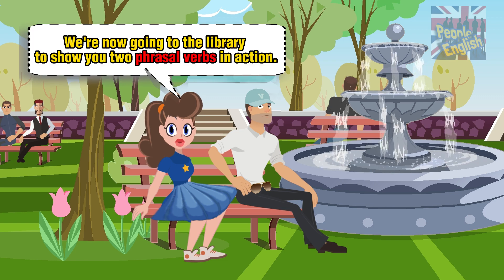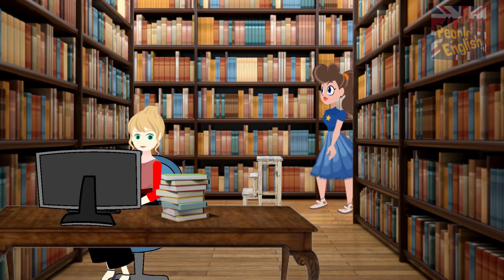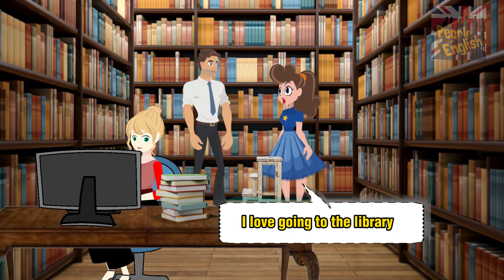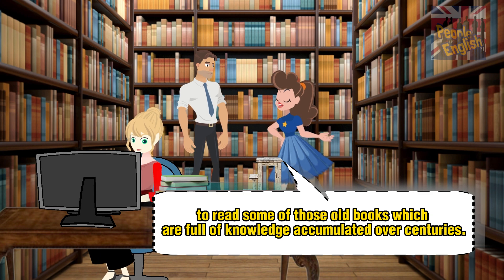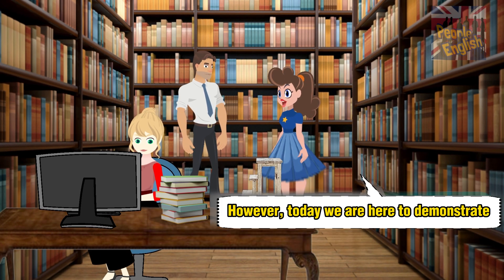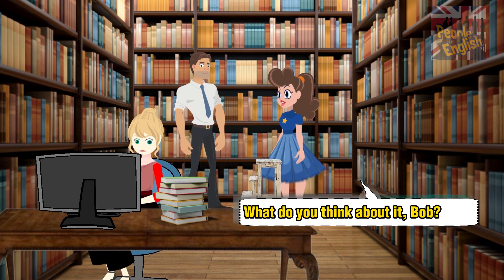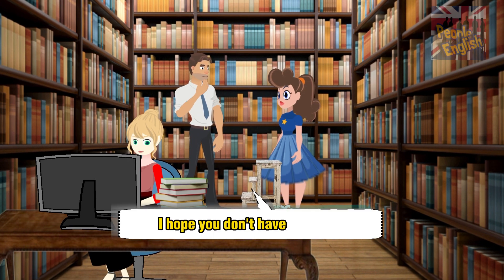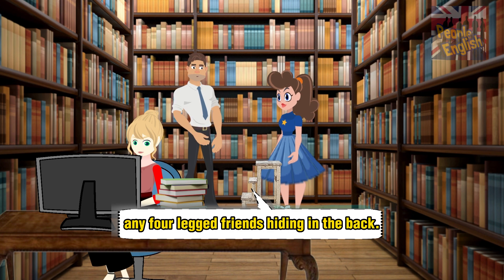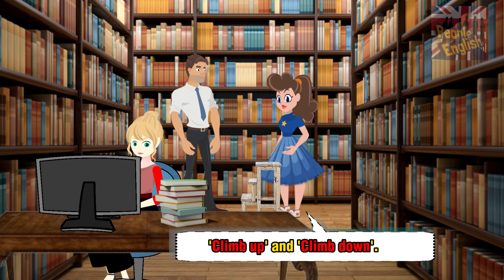We're now going to the library to show you two phrasal verbs in action. I love going to the library to read some of those old books, which are full of knowledge accumulated over centuries. However, today we are here to demonstrate the use of a few phrasal verbs. It will be a pleasure to help. I hope you don't have any four-legged friends hiding in the back. We're going to start by demonstrating the phrasal verbs 'climb up' and 'climb down.'